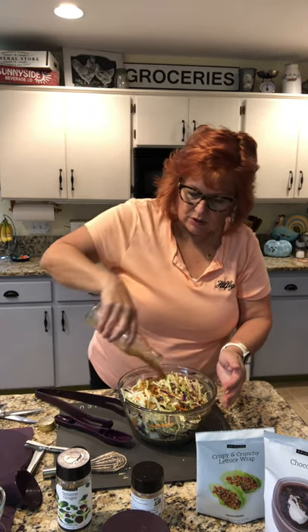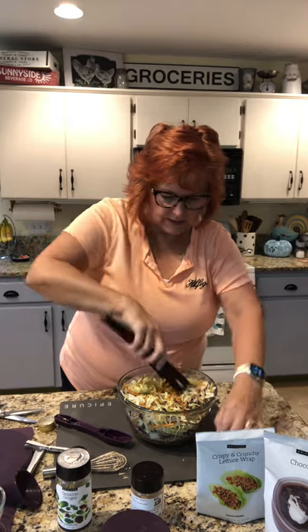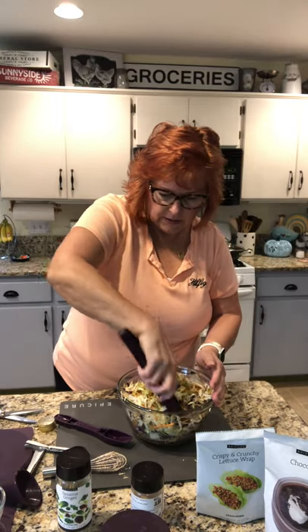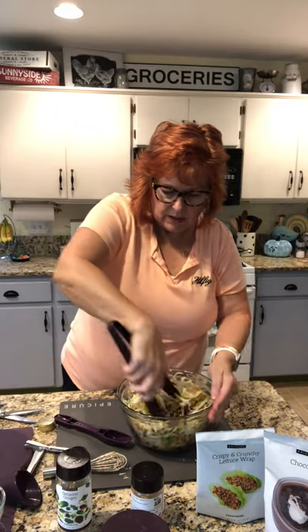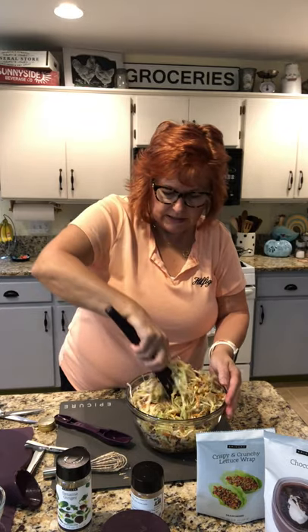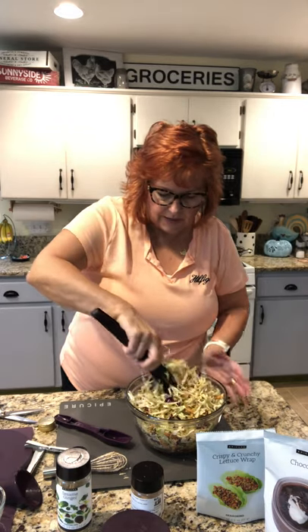I'm going to put all the dressing on because it's so good. Then we'll toss the coleslaw around and we'll be ready to eat in a minute. But I do want to talk to you a little bit more about Epicure.